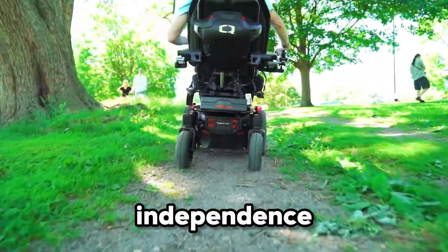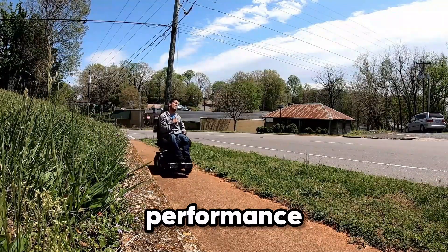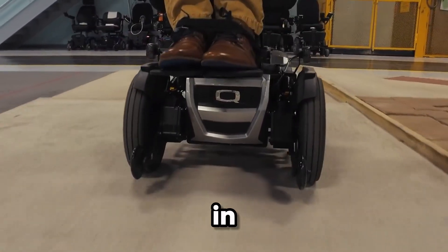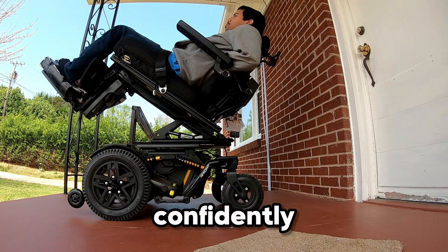Small touches like LED headlights for better visibility and quiet ride technology elevate the experience. This isn't just a mobility device — it's independence reimagined. The Quantum 4 Front 2 proves that comfort, performance, and innovation can come together in one sleek design. It's not about where you can go, but how confidently you'll get there.